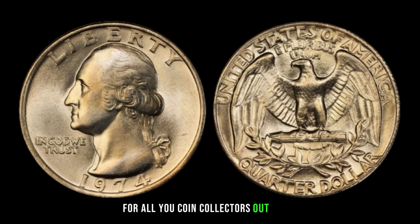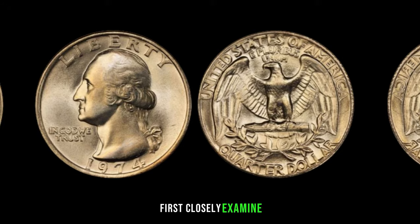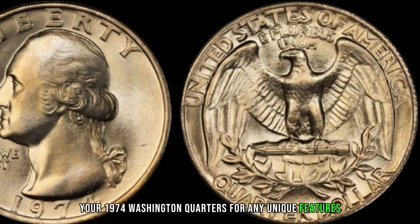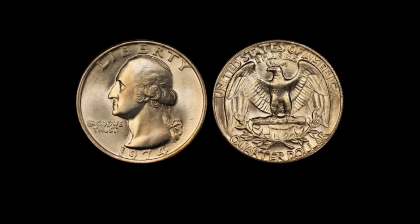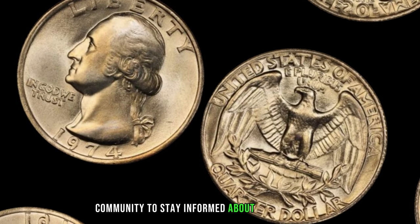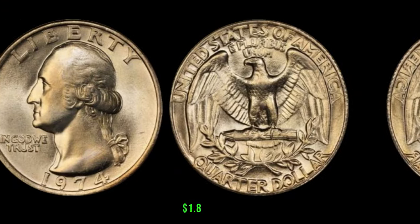Closely examine your 1974 Washington quarters for any unique features, errors, or varieties. Consider getting your coins professionally appraised to determine their condition and rarity, and stay connected with the numismatic community. This coin's value in market: $1.8 million.